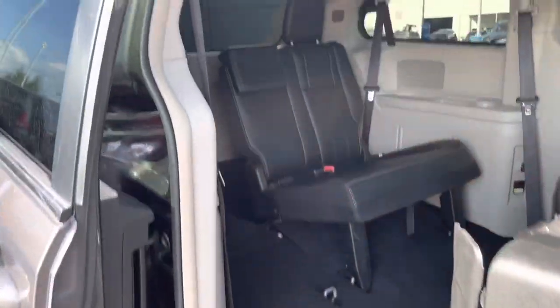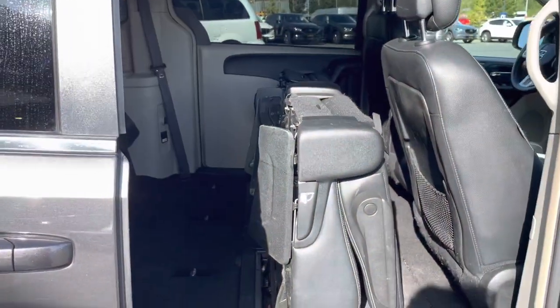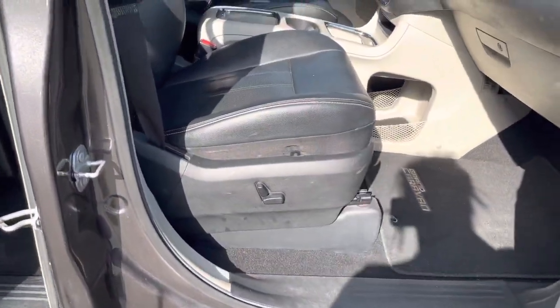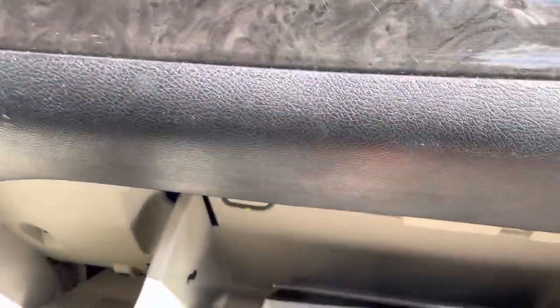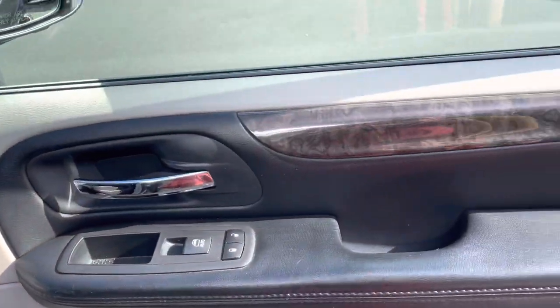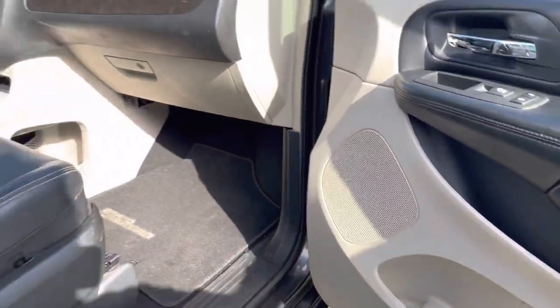Look at all of that space — it comfortably seats seven. Power passenger seat also. More storage, and there's your manual. Another storage compartment with USB ports in there for you. Very clean, everything is in great shape.